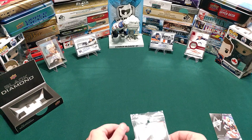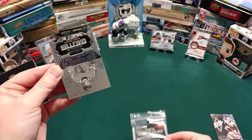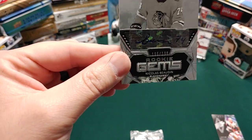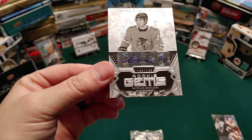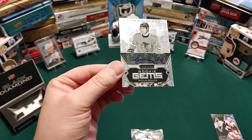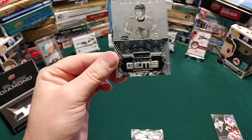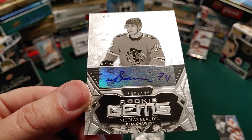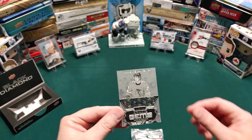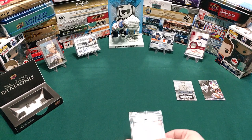Our first card upside down — we got a Rookie Gems of Nicholas Aube-Kubel, and it's an auto. I think that might be another gripe I have — not complaining, keeping it positive — but for the price on a premium product like this, why are we still getting sticker autos? It should be numbered — this one's 195 out of 199, so that's awesome.